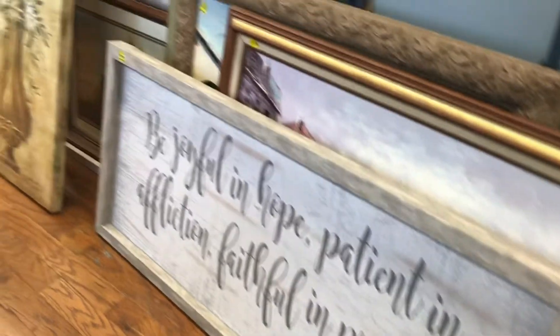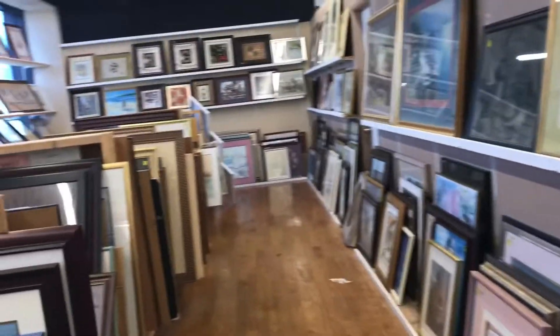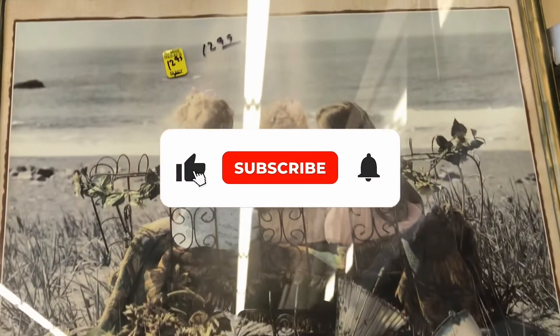Hey y'all, welcome to my channel Thrifty Tashi. Today I'm at the thrift store and I'm searching for a wooden desk, so hopefully I'll be able to share it with y'all at the very end of this video.